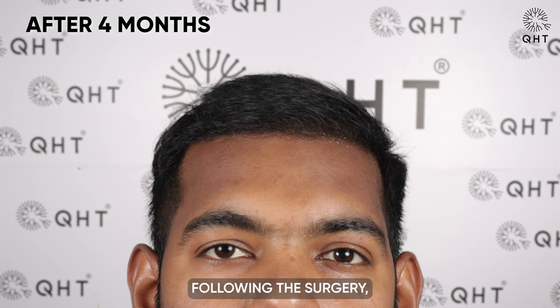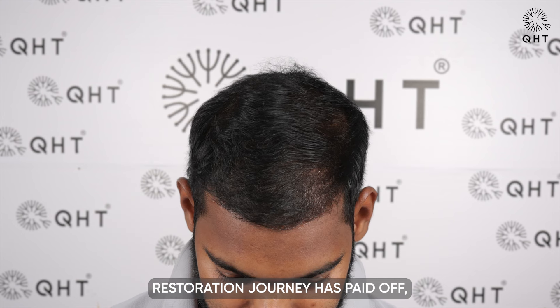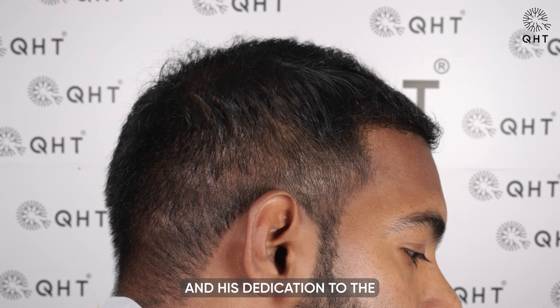Four months following the surgery, our patient showcased impressive hair growth. His commitment to leaving no stone unturned in his hair restoration journey has paid off, with visible, positive changes in his hair density and appearance, reflecting the successful outcome of the treatment and dedication to the post-operative care regimen.